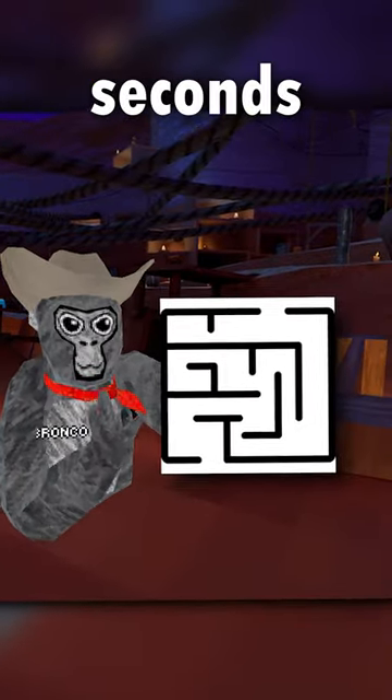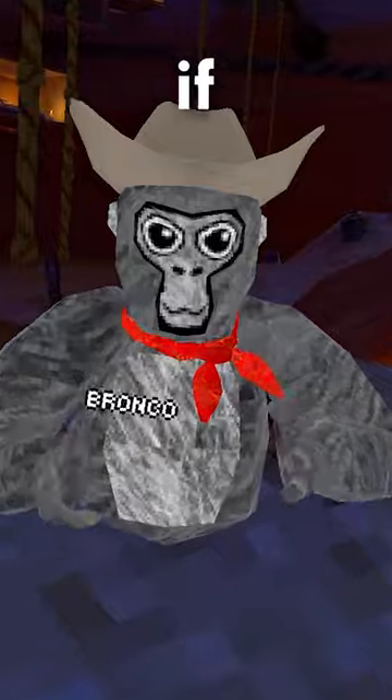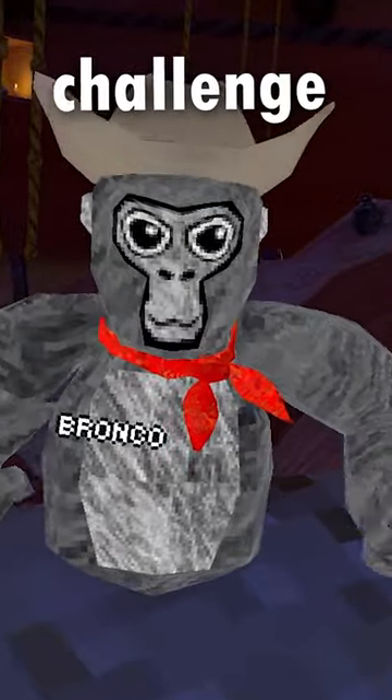Drag your finger across this maze in five seconds. If that was too easy, try this next challenge.